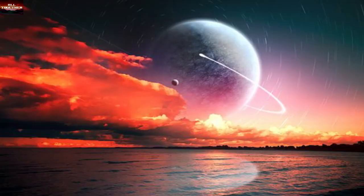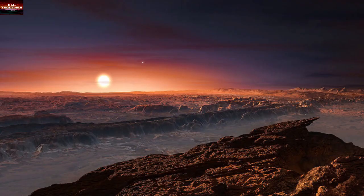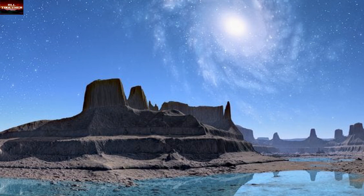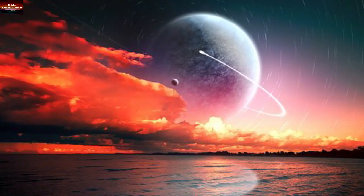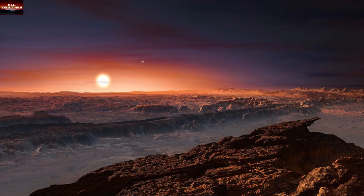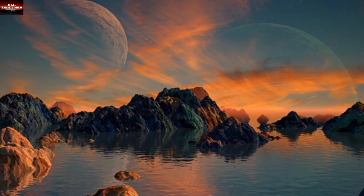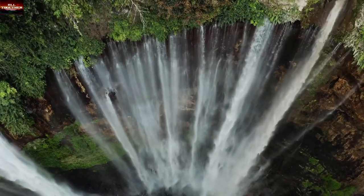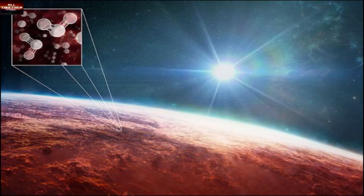The last planet is Proxima Centauri b. Of all the planets we have seen so far, this is the nearest Earth-like planet — our closest similar neighbor found in the habitable zone of a solar system. Proxima Centauri b is only four light-years from Earth. The mass of this exoplanet is 1.27 times that of Earth. It orbits its star far more closely than Mercury orbits our Sun, taking only 11 days to complete a single orbit. Based on data gathered by scientists, the existence of liquid water — and with that, the existence of life — is considered very high.